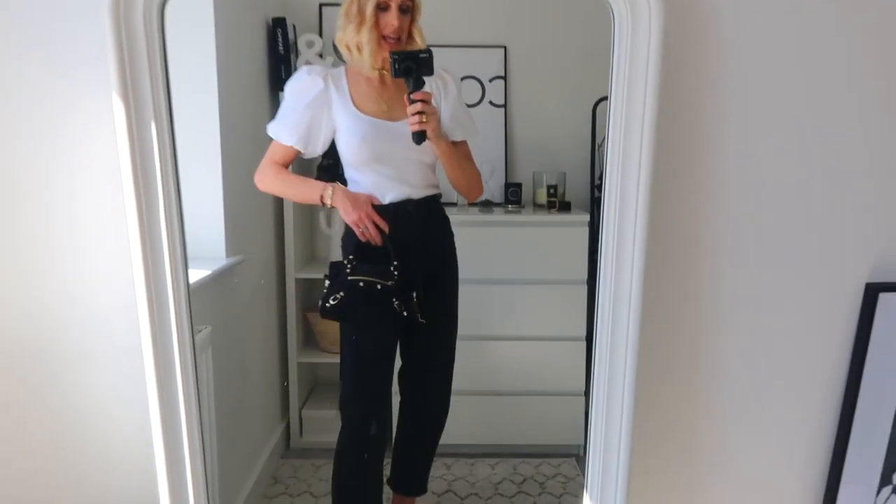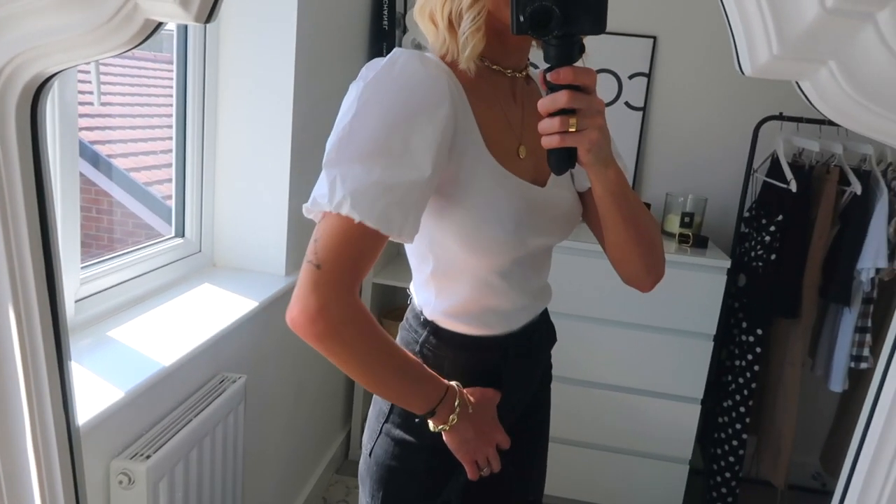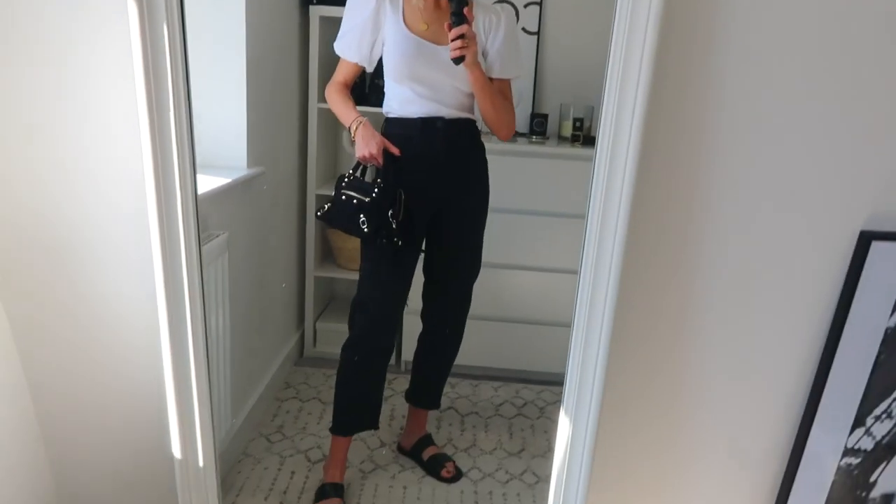This is the outfit that inspired the video. These pieces were also kindly gifted from Next, so you'll find all of these items at Next Official — they stock the brands too. On top I have this beautiful Mint Velvet top — look how amazing these sleeves are, I'm just so obsessed. It feels really nice and fitted, with a nice rib knit, a flattering neckline, and gorgeous puff statement sleeves.